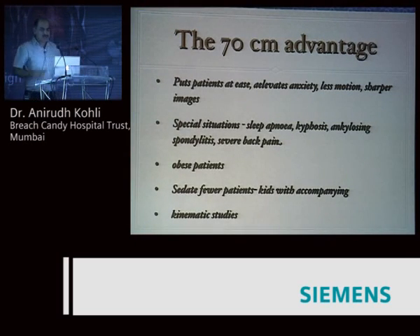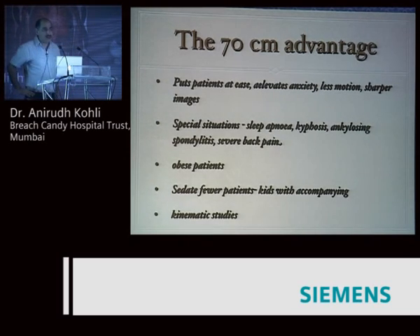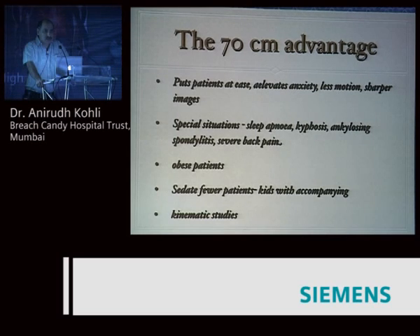To recap: what are the 70 centimeter advantages? It puts patients at ease, helps alleviate anxiety, results in less motion and sharper images. It's useful in special situations — people with sleep apnea who can't lie flat can be scanned in a decubitus position. Kyphosis, ankylosing spondylitis, patients with severe back pain, obese patients. We're also sedating far fewer patients because we can put the child in with an accompanying parent, sibling, or as with the neonate, a nurse. It's also useful for kinematic studies.